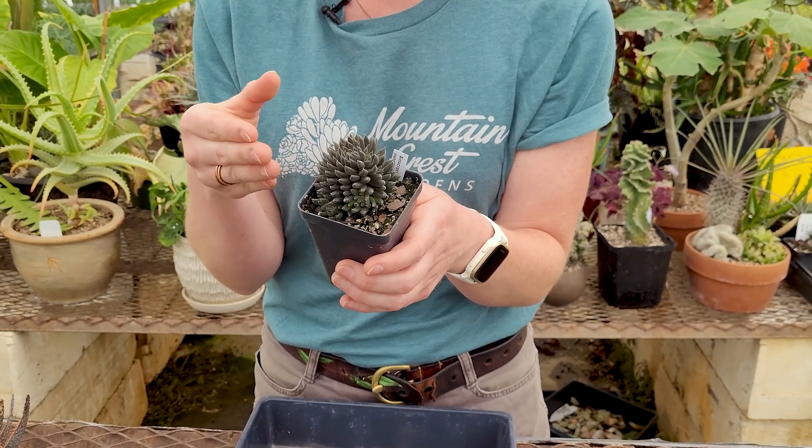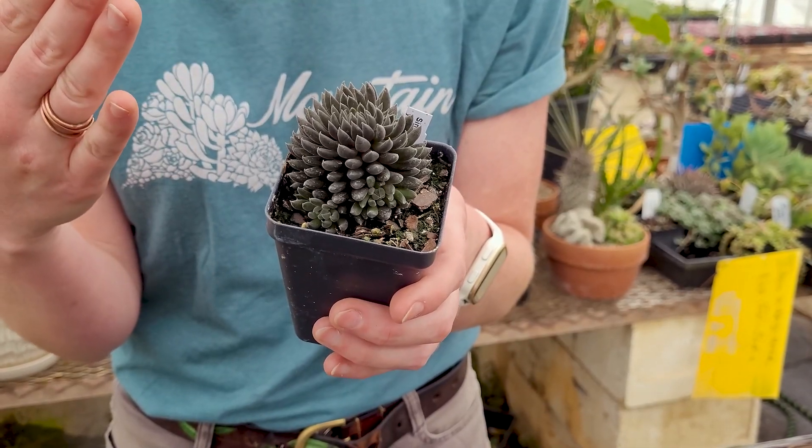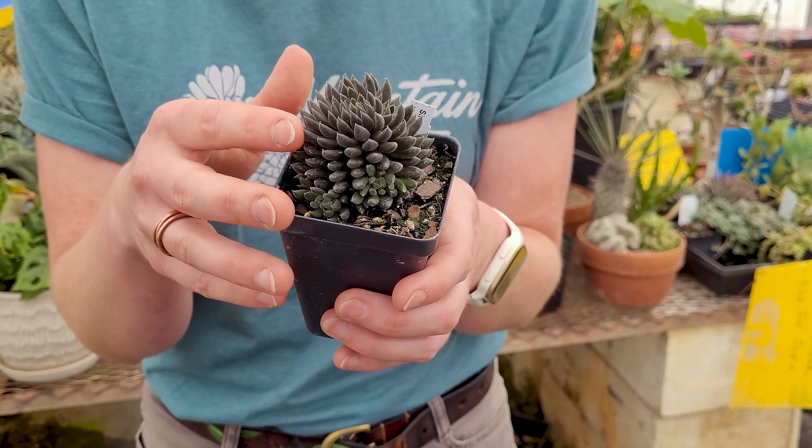I love the form of this plant, but also its coloration. It's such a dark green that it's nearly black. And it's got this fun leaf shape to it.